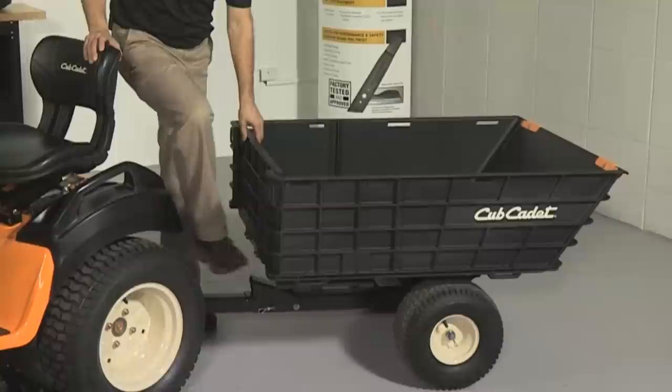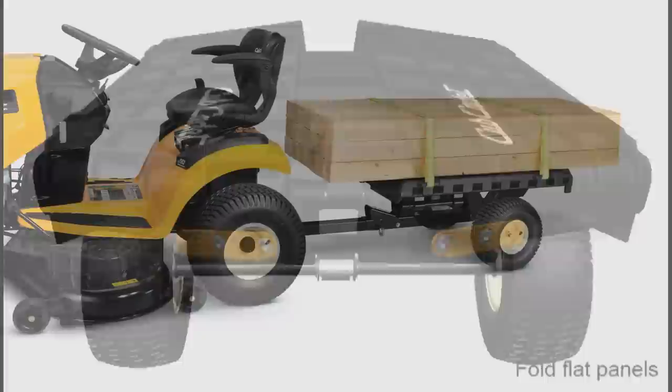The most unique feature is its foldability. With all four panels collapsed, hauling larger materials and heavy loads makes yard work hassle free.